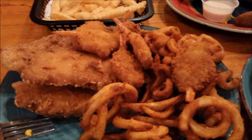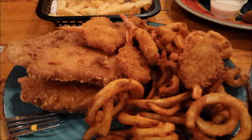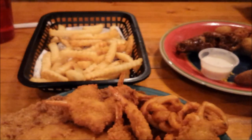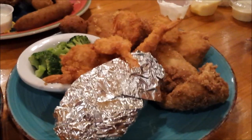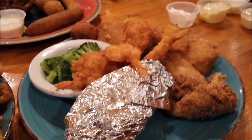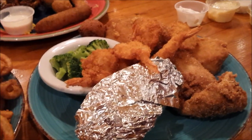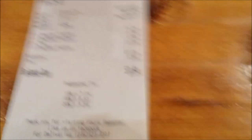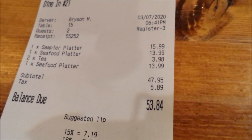All right guys, our main course is out. We got the seafood platters. Mine is the seafood platter which is catfish, whitefish, and shrimp — and I got spicy curly fries and regular fries for my sides. And the other seafood platter is the same: catfish, whitefish, and shrimp with a side of baked potato and broccoli.